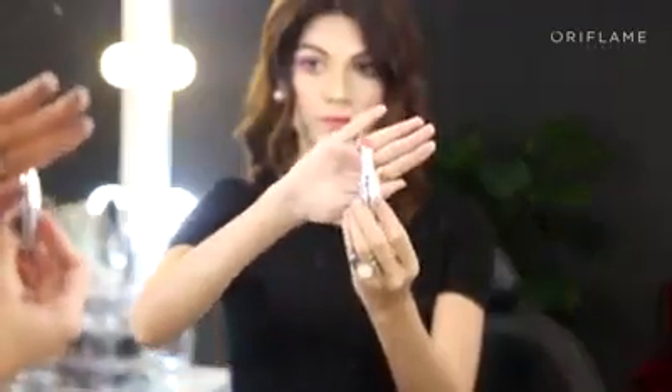To finish off the look, I'm going to add some colour to the lips and I'm using Pink Possession by The One. And then I'm going to dab the shade Nude Appeal on the centre of the lip.